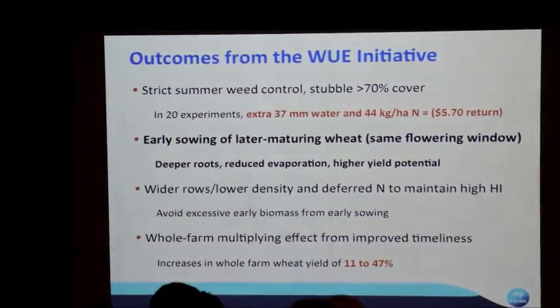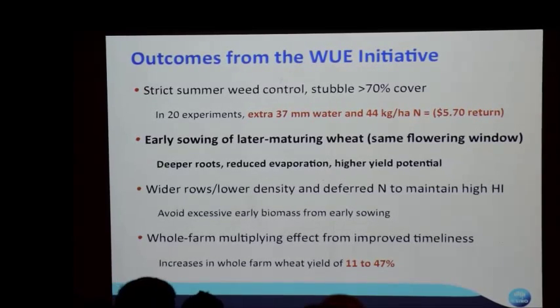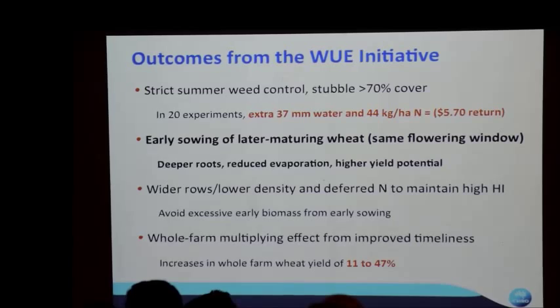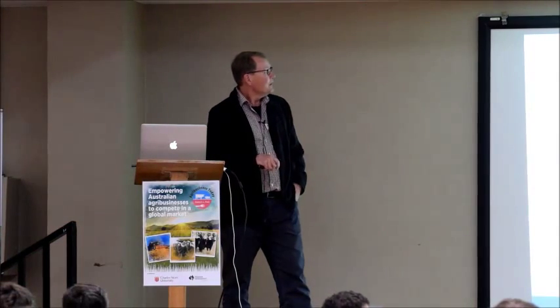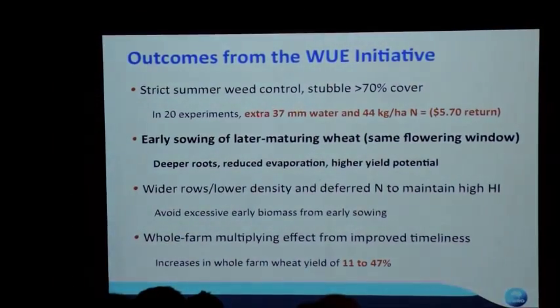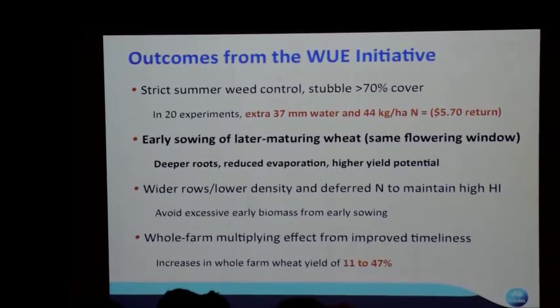Looking at outcomes from the water use efficiency initiative — Central West Farming Systems did great work here. Across all areas of Australia, the Central West is where storing summer moisture to grow crops is most important. In experiments around Southern Australia, strict summer weed control over the summer fallow — particularly not letting weeds grow — stored an extra 37mm of water and 44 kg of nitrogen. That's from 20 field experiments. Climate Master and the Central West did much of that work in this area.